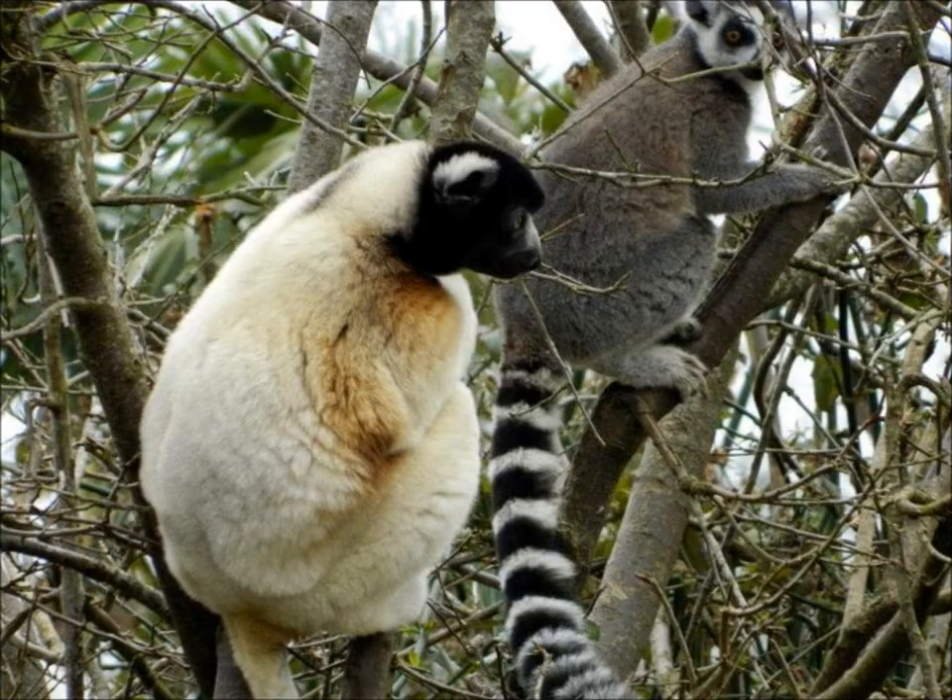Now, lemurs are endemic to Madagascar, meaning they're only found on that island. While their locomotion patterns vary across the species, it's generally true that their legs are longer and stronger than their arms. You can see how the sifaka and ring-tailed lemur are sitting in this tree — they are primed to get around in a way called vertical clinging and leaping, which means exactly what it sounds like: from a vertical position, they jump from tree to tree.